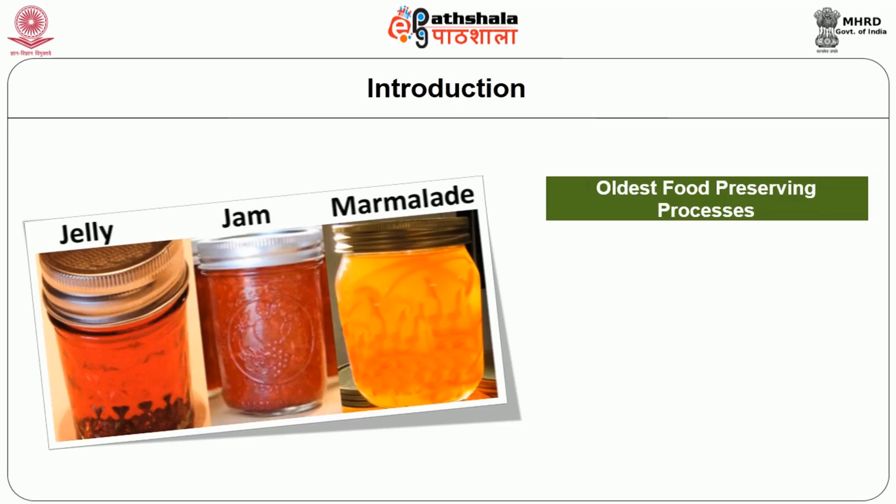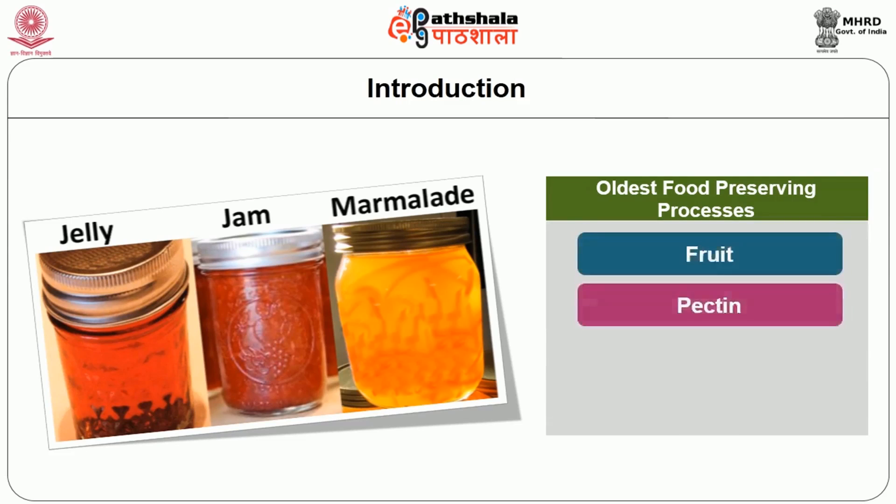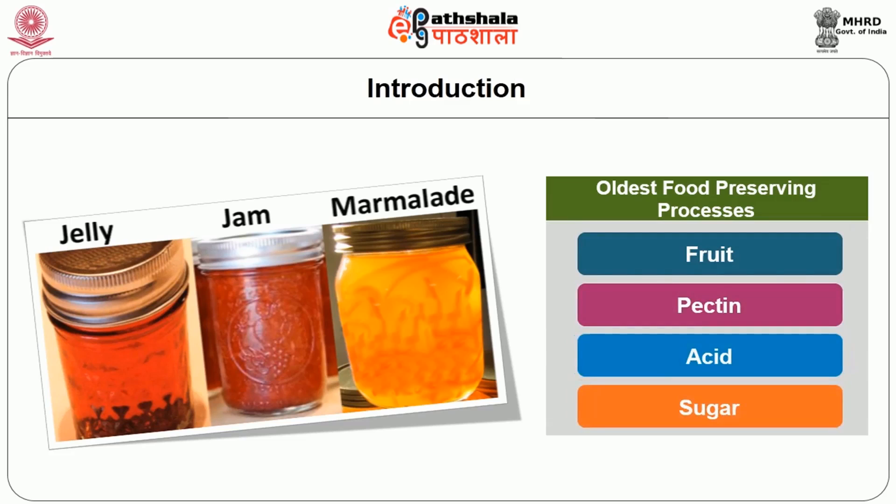All jam, jelly, and marmalade products contain four essential ingredients: fruit, pectin, acid, and sugar. They differ depending upon the fruit used, proportion of ingredients, method of preparation, and density of the fruit pulp. Jam holds its shape but is less firm than jelly; it is made from crushed or chopped fruits and sugar. Fruit jelly is a semi-solid mixture of fruit juice and sugar that is clear and firm enough to hold its shape. Marmalades are soft fruit jellies with small pieces of fruit or citrus peel suspended in a transparent jelly.